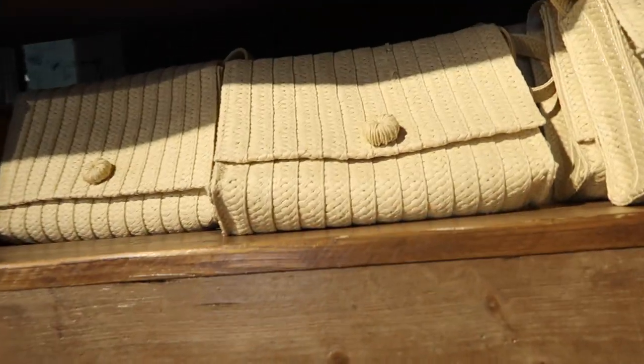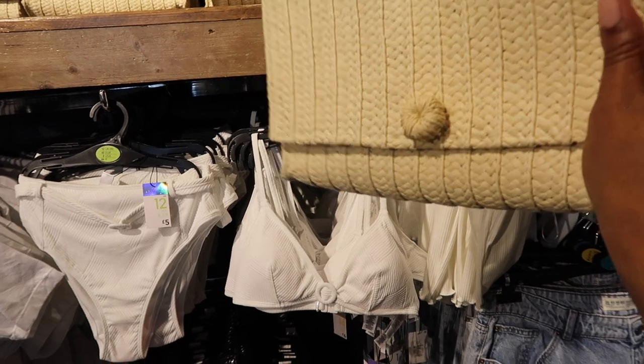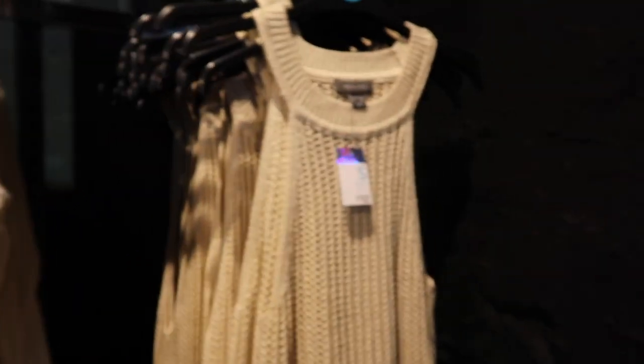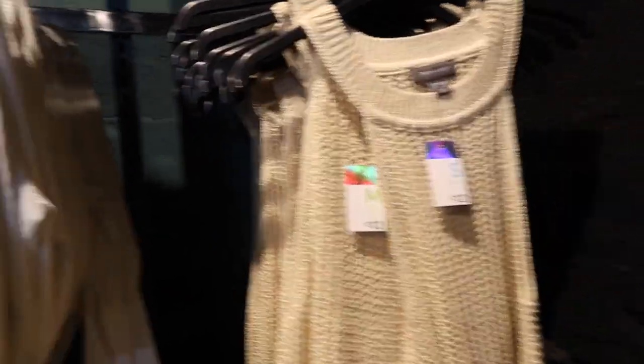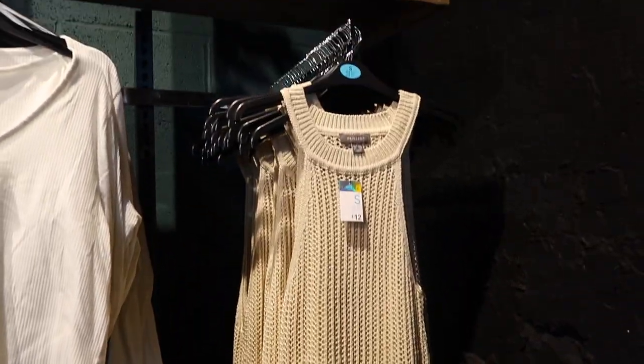Just on top of it they've got a really nice straw clutch bag which will be perfect for holidays — that's really cute. This bag is £6, proper bargain. And then they've got this really nice beach dress as well, which is £12. The bottom is like that, so it will look really nice over a bikini.